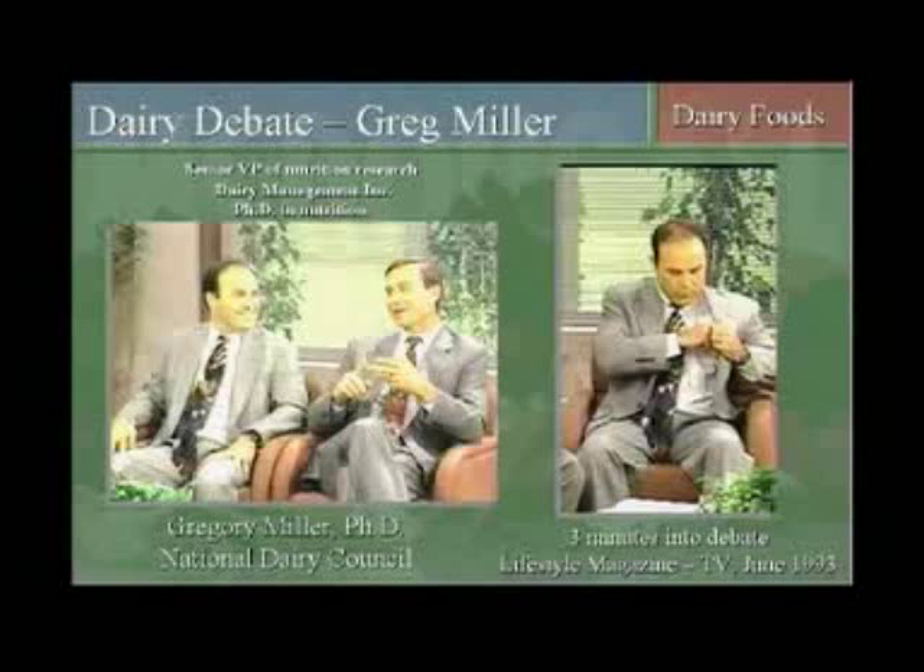Let me tell you how I met Greg Miller. It was back in the spring of 1993. I did a national television show on a program called Lifestyle Magazine. My guest was Dr. Virgil Hulse, an MD and PhD who was a former dairy inspector of the state of California. We talked about the health consequences of dairy products — mad cow disease, bovine leukemia virus, bovine immune deficiency virus, heart attacks, obesity, allergies, and other problems related to dairy products.